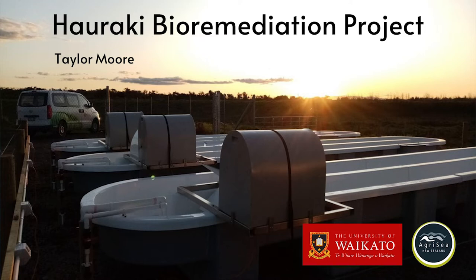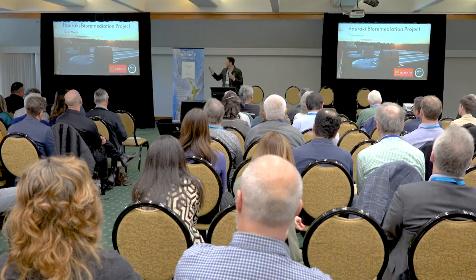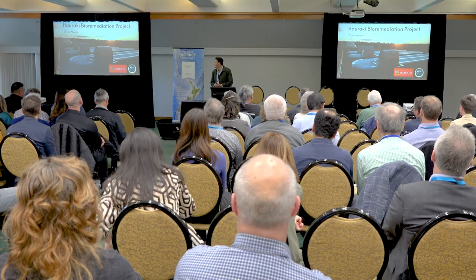Kia ora koutou, my name's Taylor, I'm from Agracy. I appreciate the opportunity to be up here speaking today. As Claire said, two months, but it's nice to see some youth in the industry. Over the last three days there's been a lot of talk about the youth in the workforce, and I think it's evident in the agriculture sector. But I feel privileged because there's a wealth of knowledge here. I'm a research technician at Agracy, and I'm here to talk about the Hauraki Bioremediation Project.